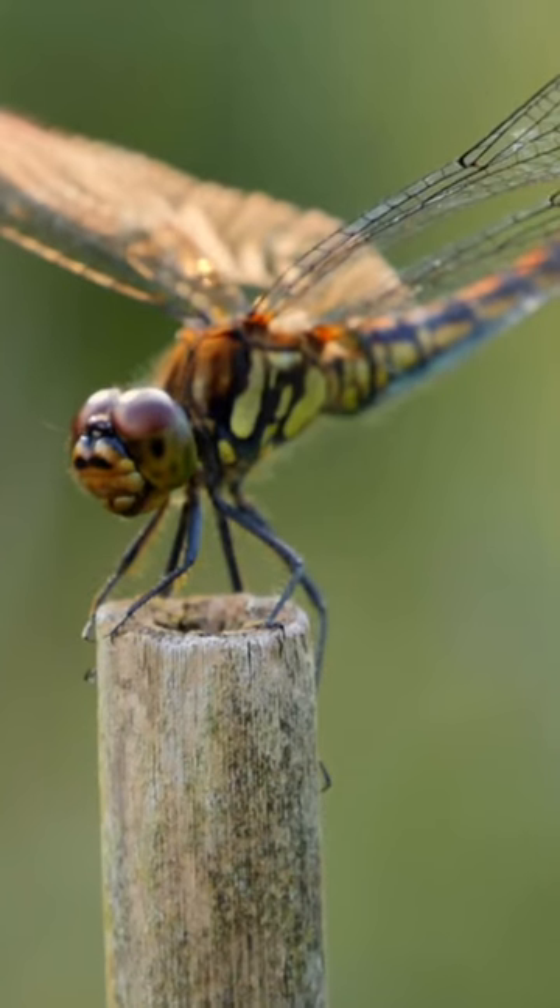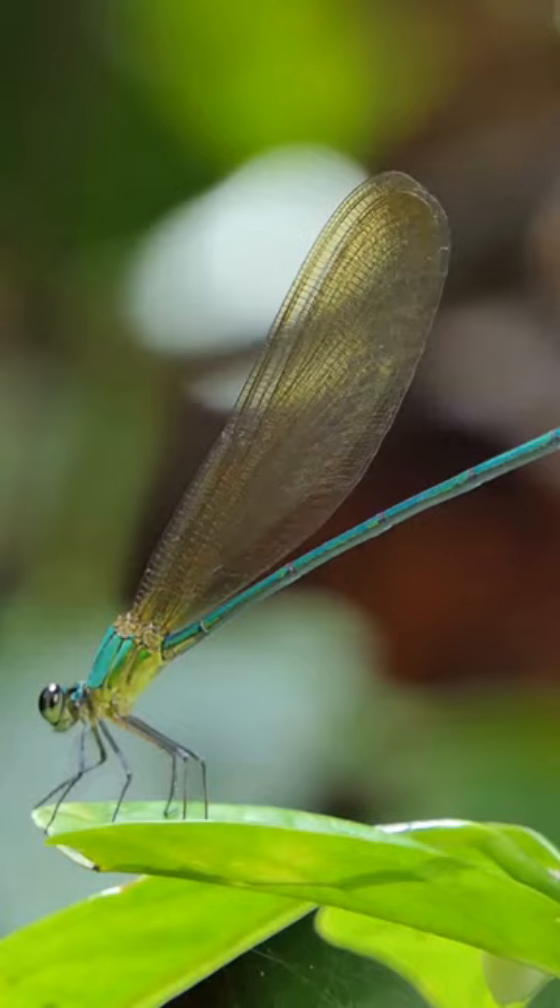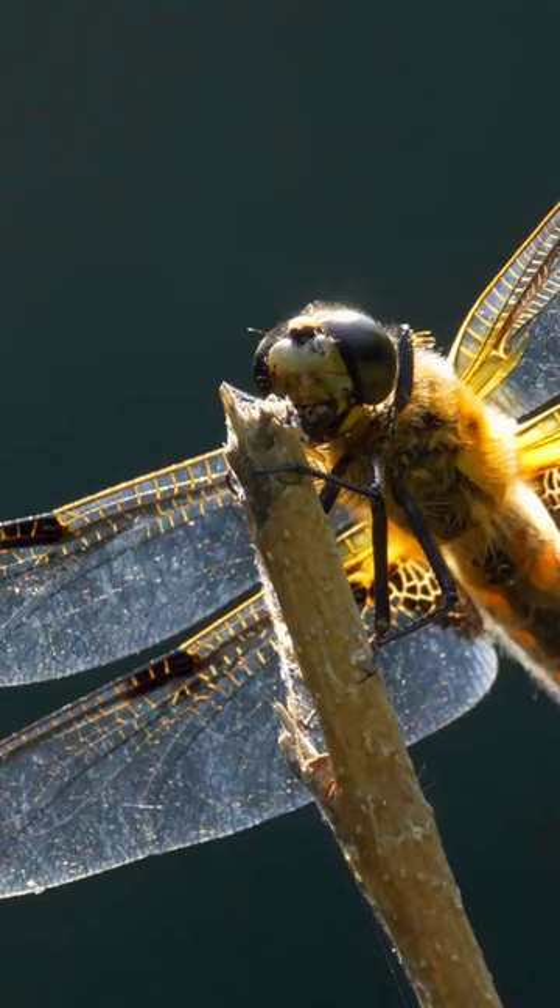Dragonflies, belonging to the order Odonata, are ancient insects with striking features: large multifaceted eyes, slender bodies, and transparent wings. They're among the Earth's oldest insects, dating back over 300 million years.